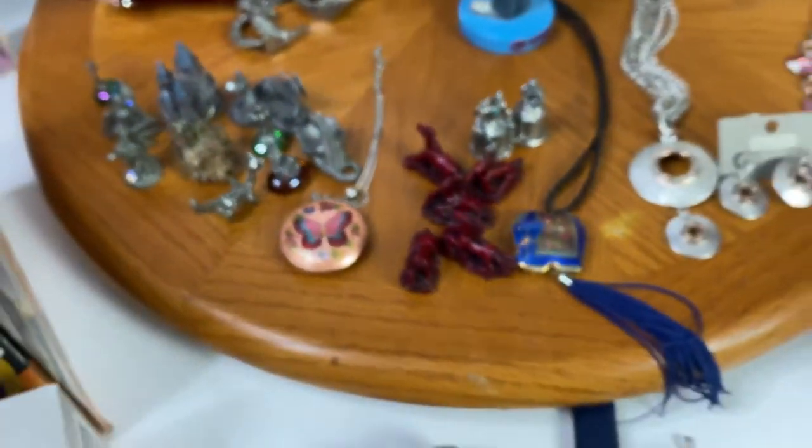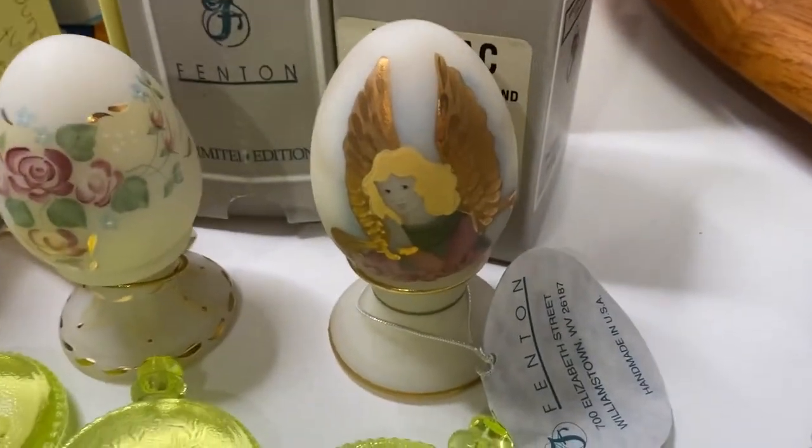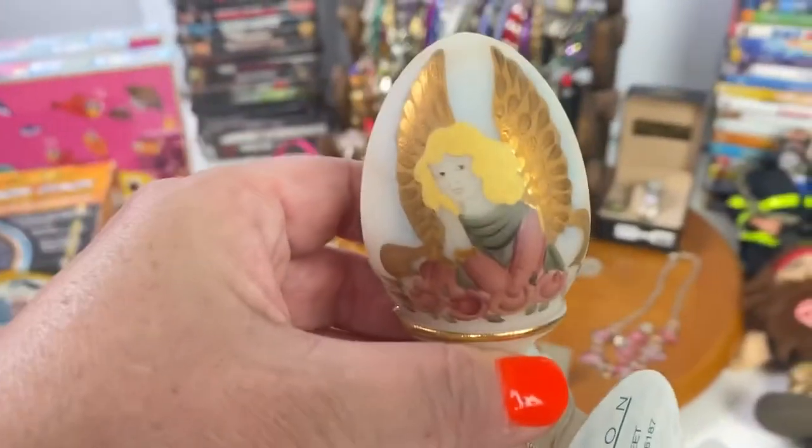The next lot was a beautiful Fenton milky white angel egg — that one sold for $35. Look how gorgeous that is.